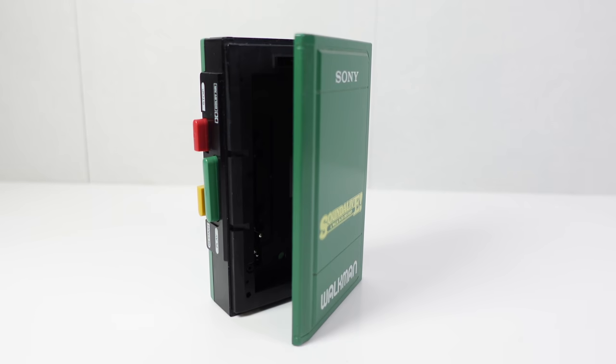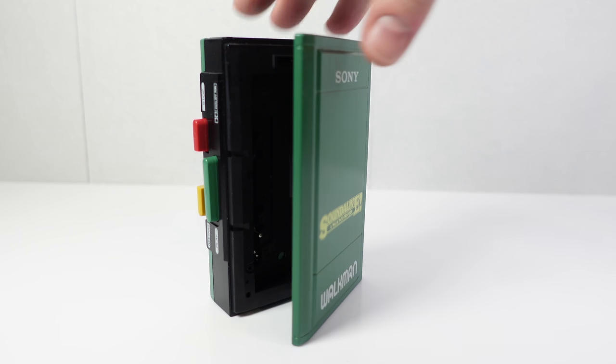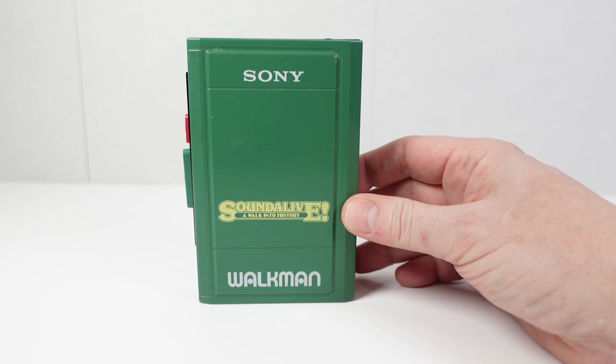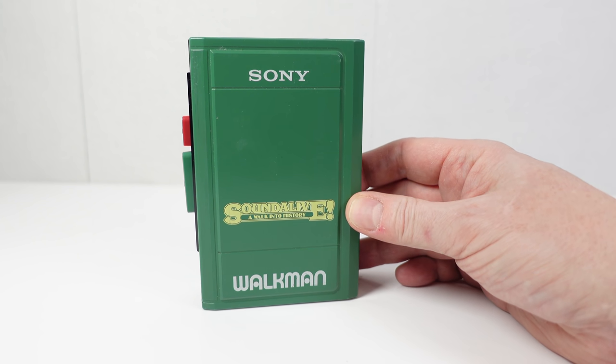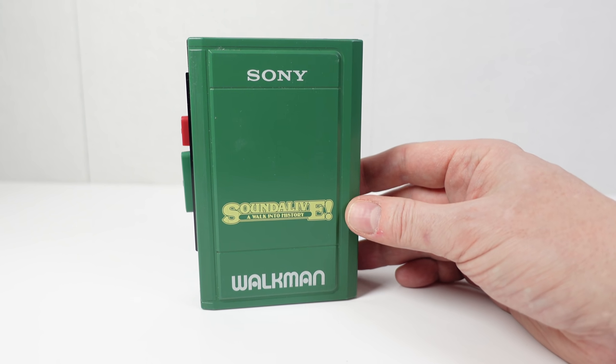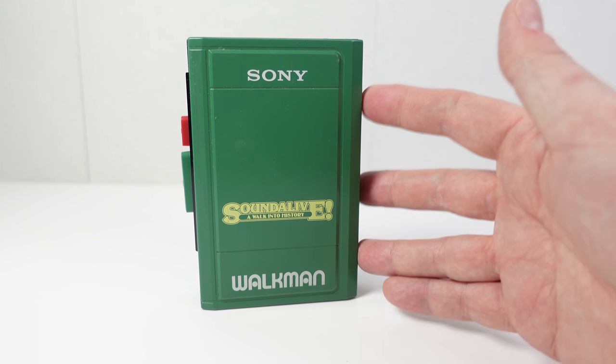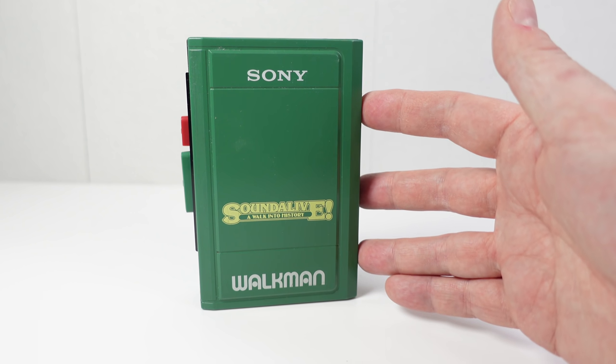Just a quick video — I wanted to talk about this Sony Walkman. This is a cassette Walkman and I think it is possibly one of the rarest Sony Walkmans ever made. The reason I say that is if you go searching for information about this particular model, you'll draw a blank, and that is unusual for Sony.